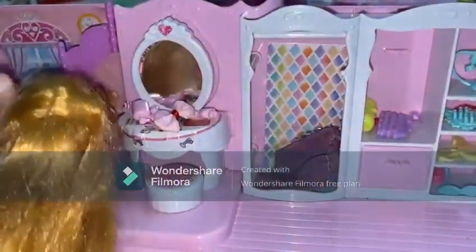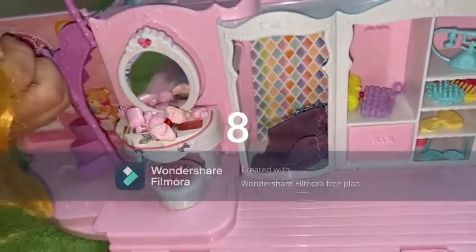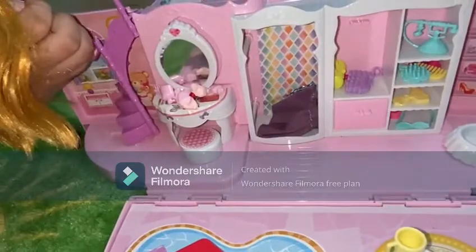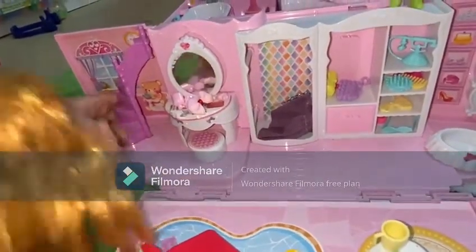Let's count them actually, guys. One, two, three, four, five, six, seven, eight stairs.